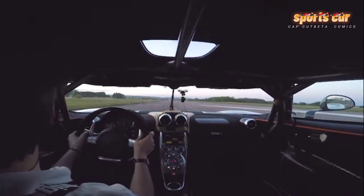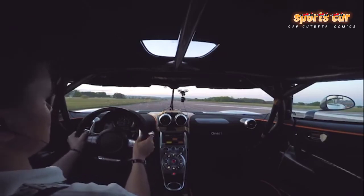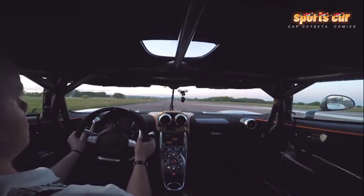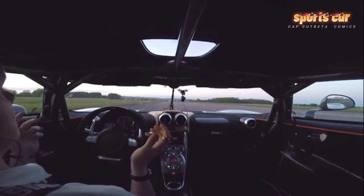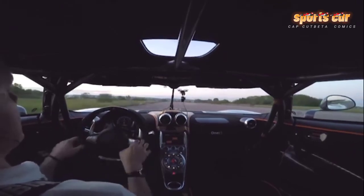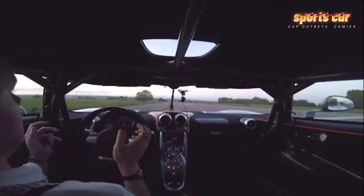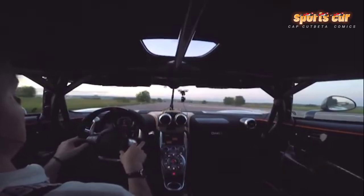The feeling of quality is also taken to extreme lengths with the Agera R. Three materials are fundamental to the interior of each car: leather, aluminum, and carbon fiber. Overall, we love the Koenigsegg Agera R. The drama and sheer speed are unmatched, yet it feels every bit the quality product you'd expect at this price.